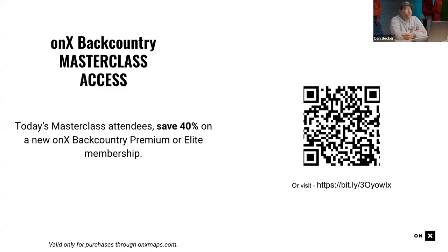Dan points out the 40% discount is double the 20% he once had — so this is a great deal. We'll present it again at the end of the class if you're not convinced yet.